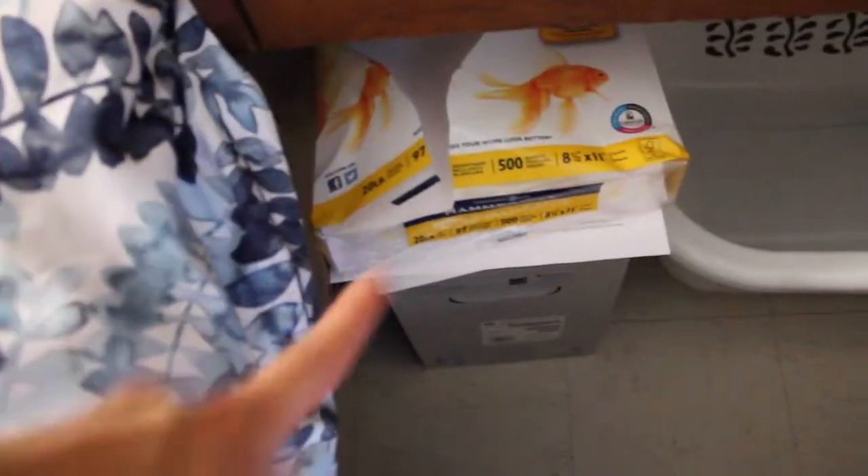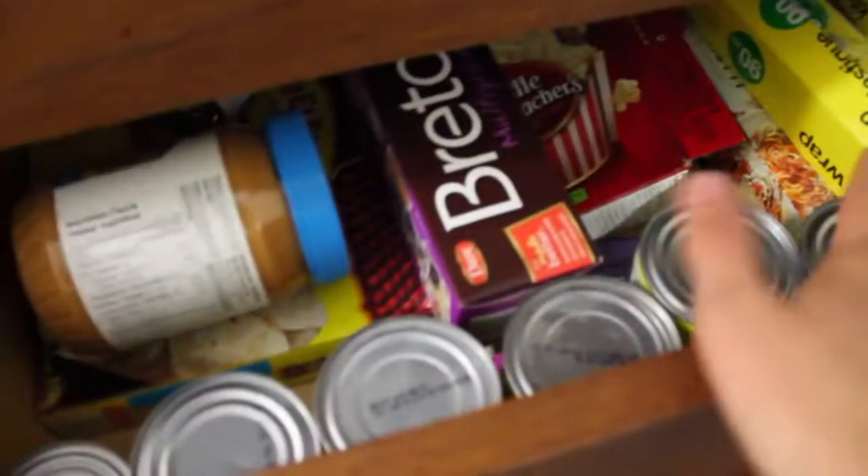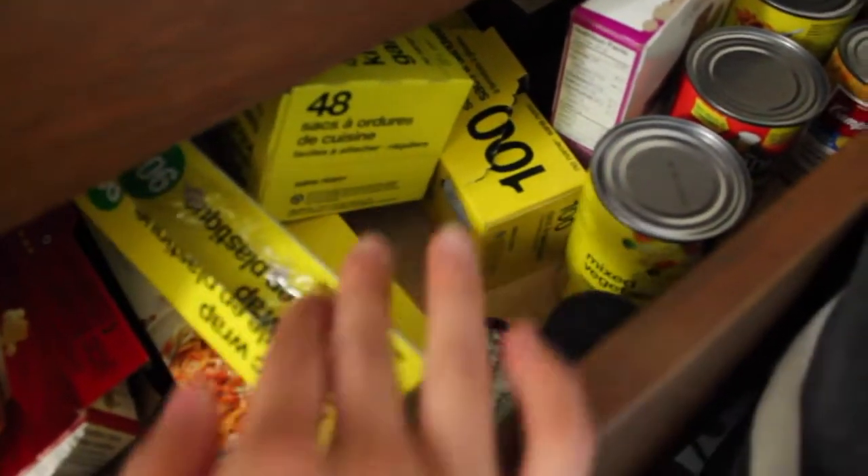I've got my laundry basket down there, extra printing paper and my printer. All of these drawers are just clothes — some extra hoodies, pajamas, underwear, all that fun stuff. And then my favorite drawer: my food drawer. I've got a burrito kit, peanut butter, crackers, popcorn, various cans, garbage bags, saran wrap, snacks, and crispers. So I'm all set.